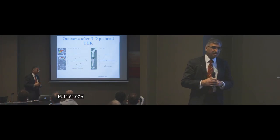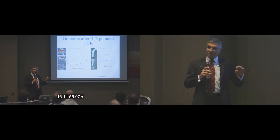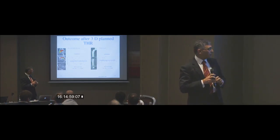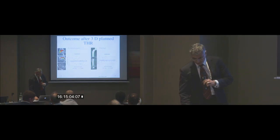From Alexis' data and Professor Seriali's data, we know we can reproduce anteversion, femoral canal alignment, and acetabular alignment in more than 90% of patients. So we hope they'll perform well in the long term as well.